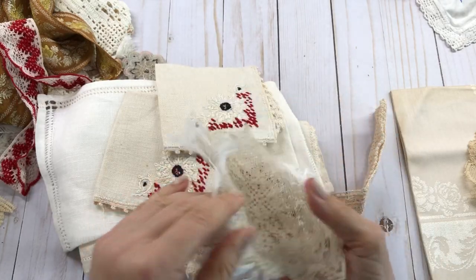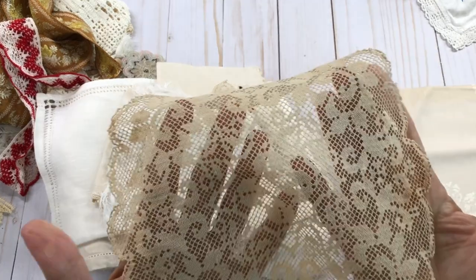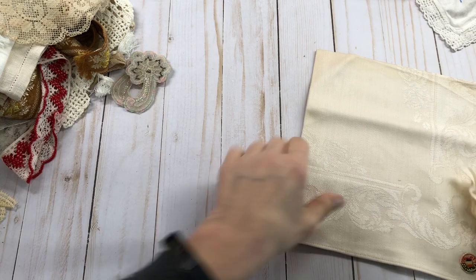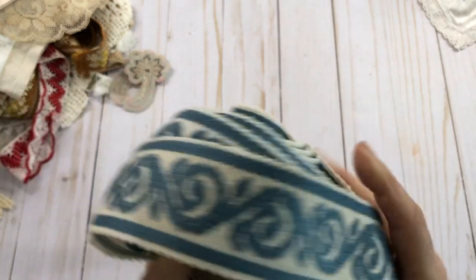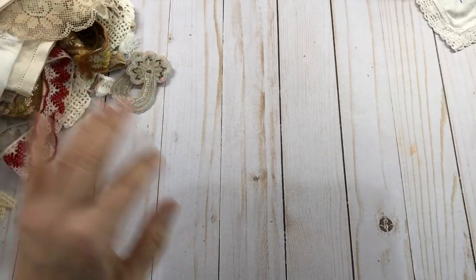I just had to share with y'all some of these goodies I got. I'm fixing to go on a big trip, so I'm going to be gone for a while — I wish I could take all my crafting with me, but I'm not going to be able to take very much. I'm going to be gone for about six weeks. This right here is so pretty — I know you can get some of this at Hobby Lobby, but I love using this in my crafts.